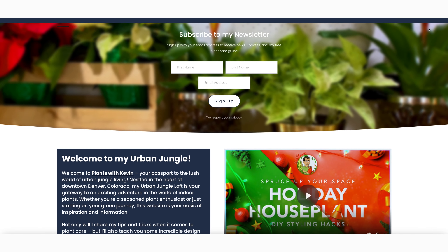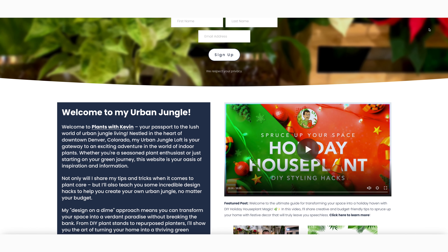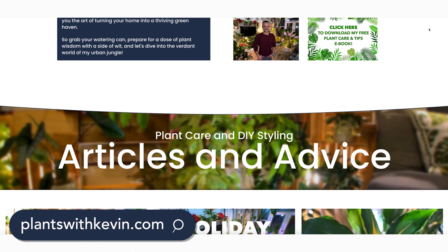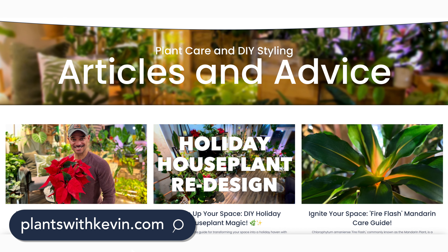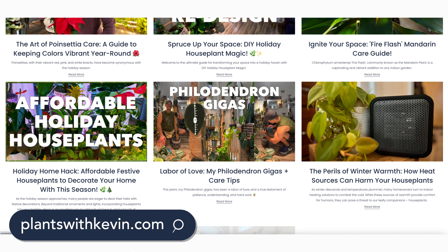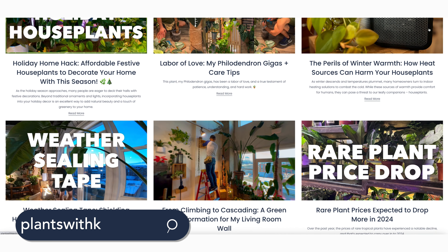If you haven't already, please subscribe to my channel, hit the like button and the subscribe button, and hit that notification bell so you can see more interesting planty content just like this. And if you haven't visited my new website, plantswithkevin.com, please give it a visit. Sign up for my newsletter, which I send out regularly with really interesting planty content and videos you won't see here on YouTube. There are also helpful articles on plant care and DIY design for your own urban jungle if you're looking to bring a little tropical oasis to your home. Thank you so much for watching, and I'll see you in the next video.